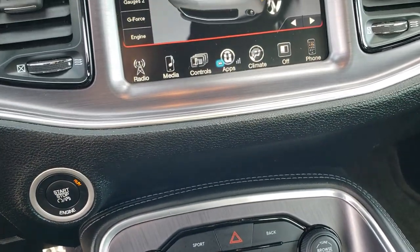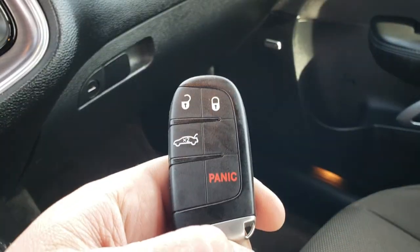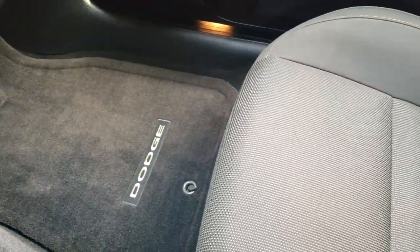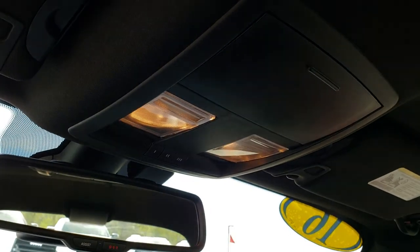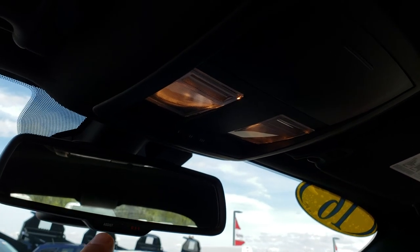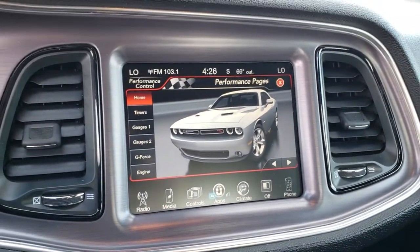This is a push-button start. It does have the keyless enter and go system with just the key fob. Passenger seat is very clean as well — no rips or tears on that. This car smells very clean inside. I don't think it's ever been smoked in. Headliner is nice and clean. You got your HomeLink buttons up there. And then you have your 911 and assist buttons in the mirror. Those are always active on the car — you never have to pay a subscription fee for those.